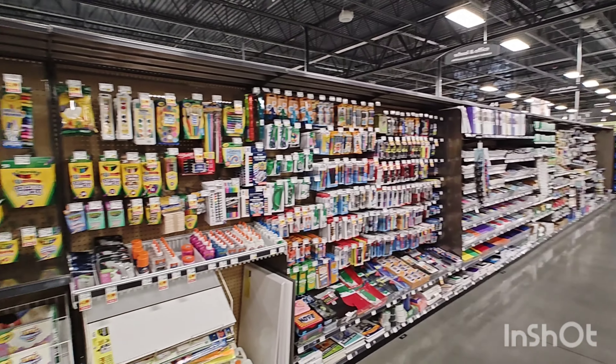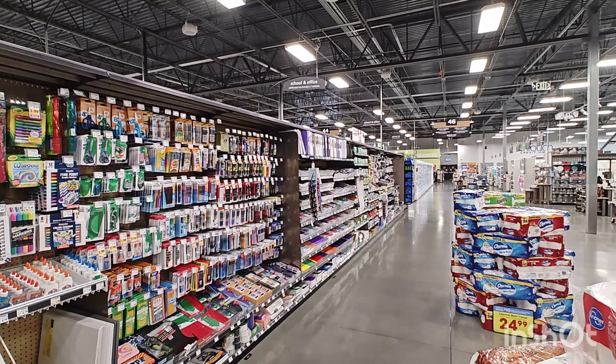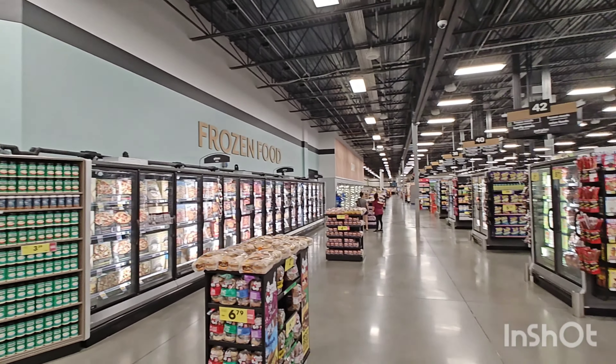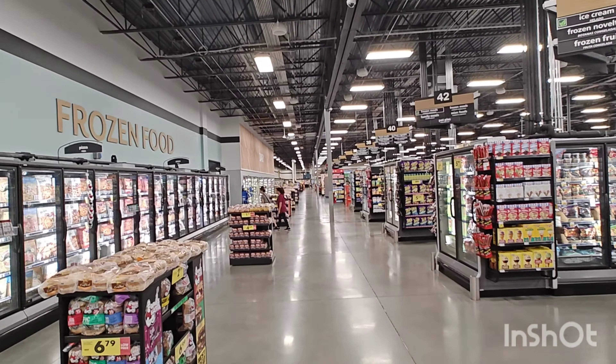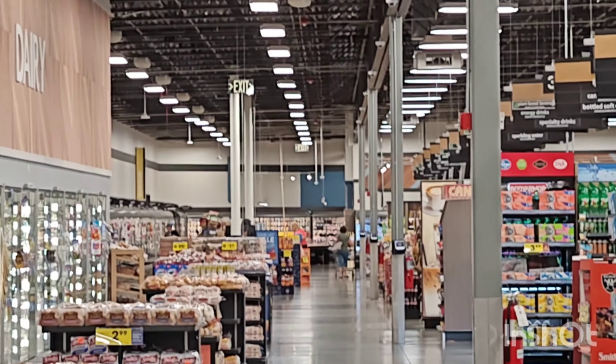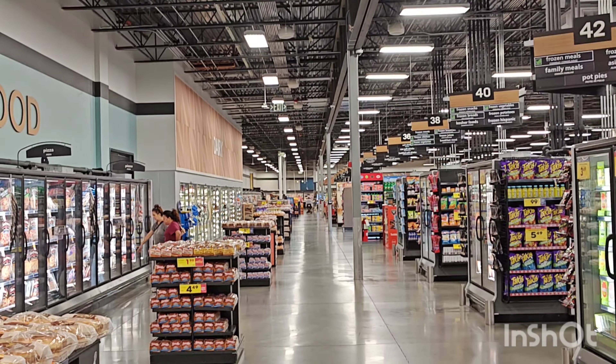That's pretty impressive so far. Right here is the school supplies and office supplies. And for a Smith store this is ginormous. You turn around and the frozen sections go all the way down there — look how far down that is. That's a hike. This is like a super nice Costco.